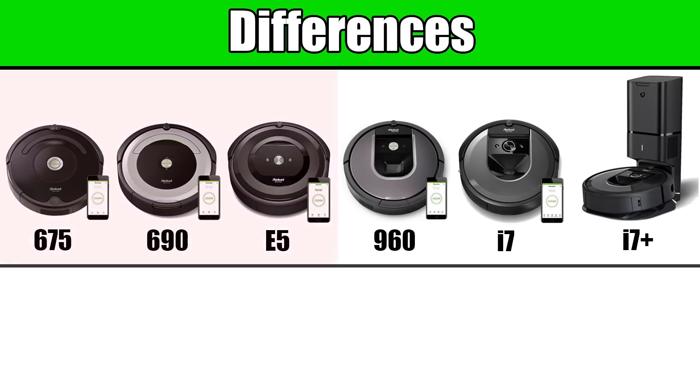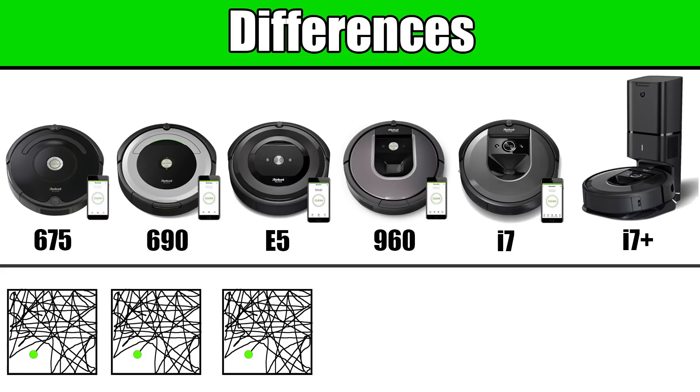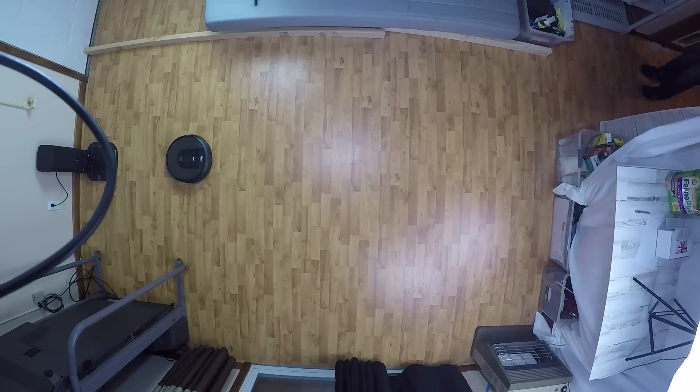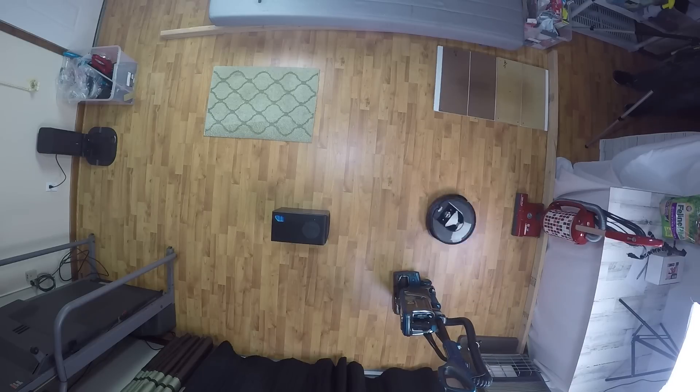One of the main differences between the cheaper and more expensive Roombas is the navigation. The Roomba 675, 690, and E5 are all more or less random in their navigation, meaning they kind of pinball around randomly to clean. Whereas the Roomba 960, i7, and i7 Plus are all smart navigation Roombas, meaning they use a camera to map your home and clean in more or less efficient straight lines while also navigating around obstacles.